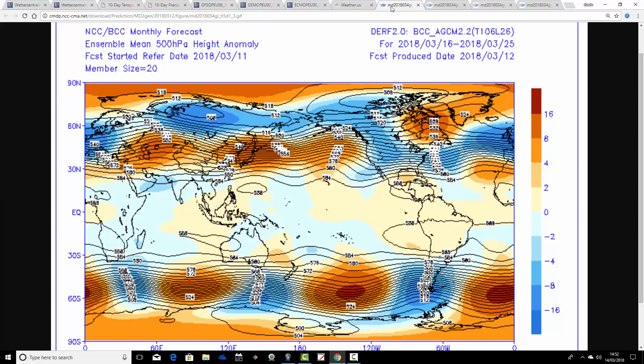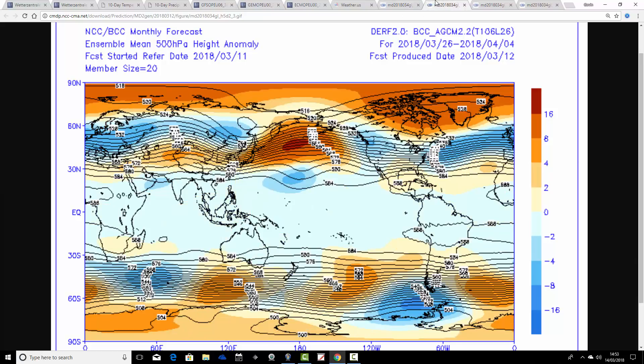Looking at the Bayesian Climate Centre, these are the 500 millibar height anomalies broken down into 10-day periods. The first 10-day period takes us from the 16th through to the 25th of March. We've got a bit of a blocking signal to our north, and then below-average heights underneath it. It looks quite cold as well - we're on the cold side of the jet stream. So quite cold and unsettled for the coming 10 days.